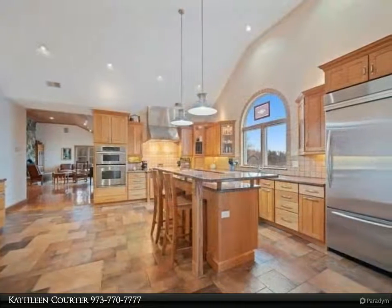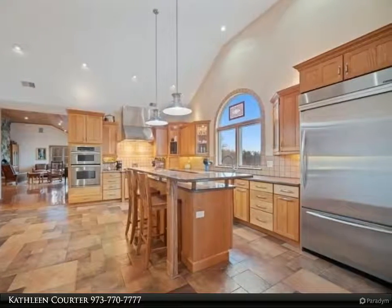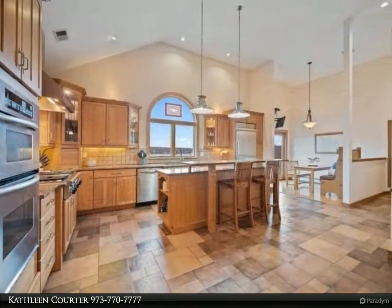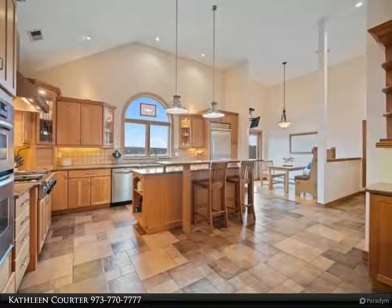Designed to entertain. Great Room with stone wood burning fireplace, formal dining, sun room, first floor bedroom with full bath. Spacious master suite with luxury bath, 2 bedrooms flanking media room and full bath.